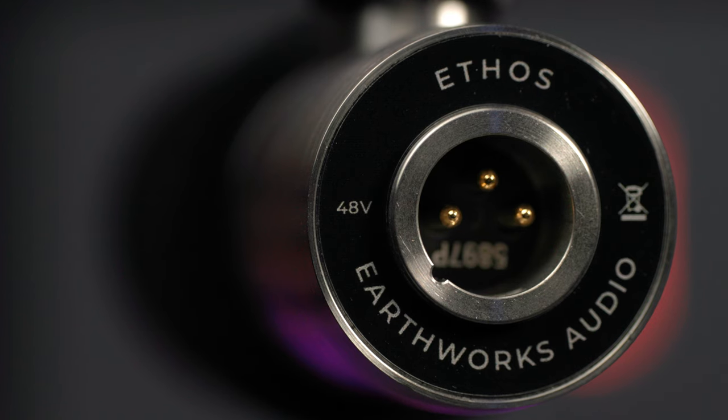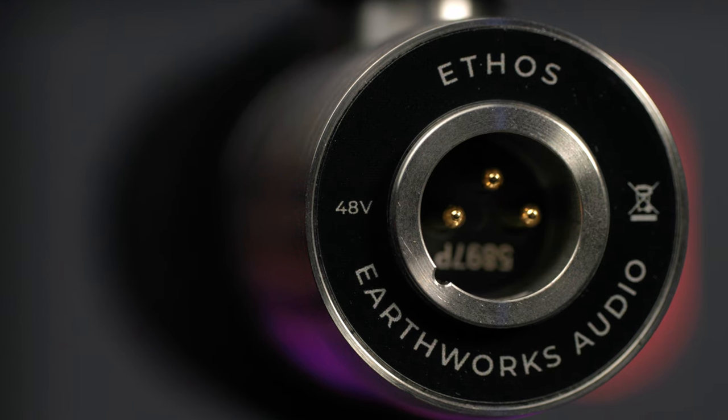With the Ethos being a condenser mic, it does require phantom power, but that also means it requires less gain than a dynamic mic.